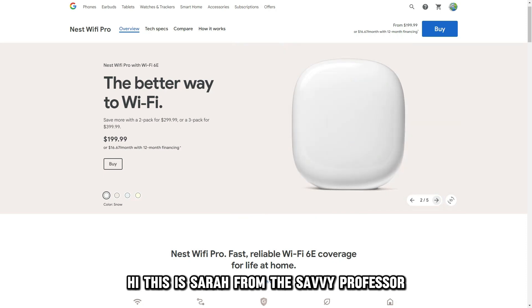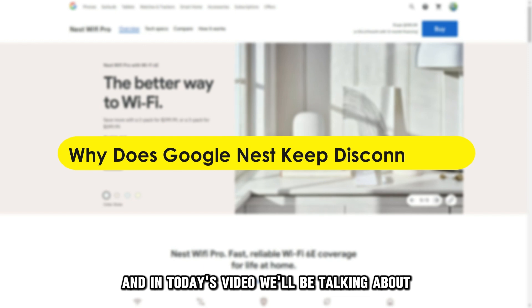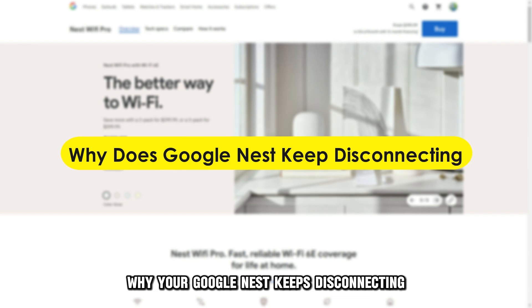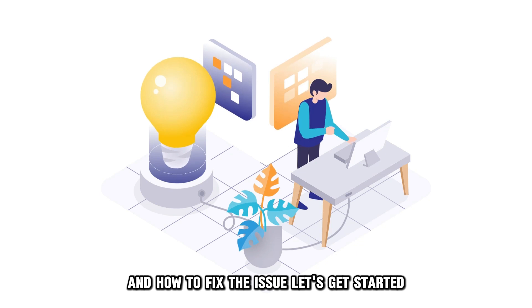Hi, this is Sarah from The Savvy Professor, and in today's video, we'll be talking about why your Google Nest keeps disconnecting and how to fix the issue. Let's get started.